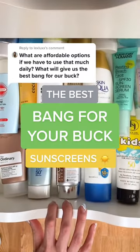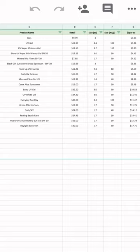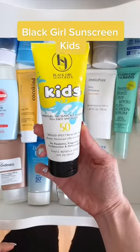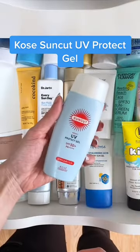For three best bang-for-your-buck sunscreens, I rounded up all the sunscreens I own, put them in a spreadsheet calculating dollar cost per ounce, and here are the results. I love this one so much — it's water resistant, so it's perfect for a day out in the sun where you know you're going to sweat.